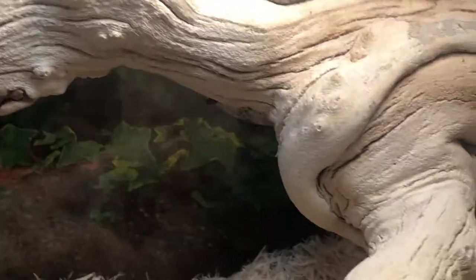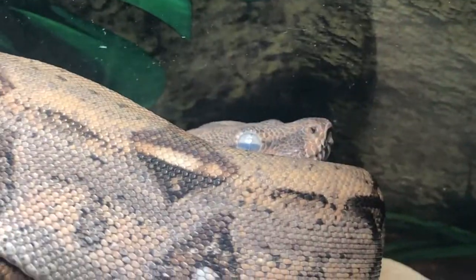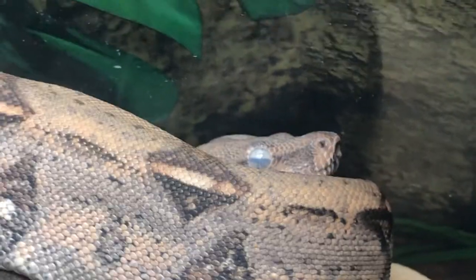Another great way to tell if a snake is in shed is by looking at their eyeballs. See how blue her eyeball is? It's a really great sign that a snake is in shed if their eye turns blue, because snakes shed their eye caps as well — that's what we call them.